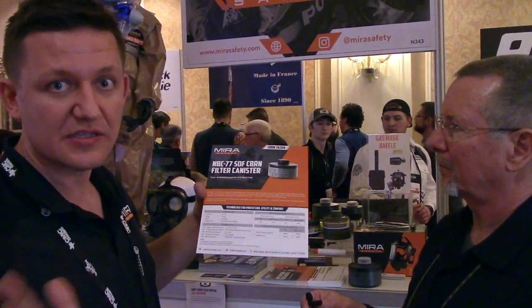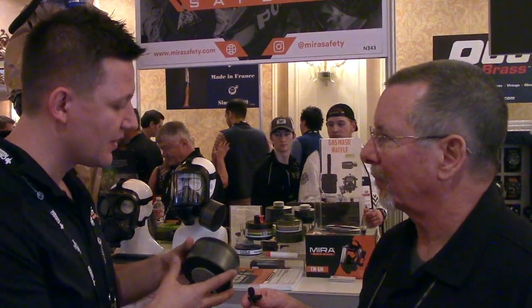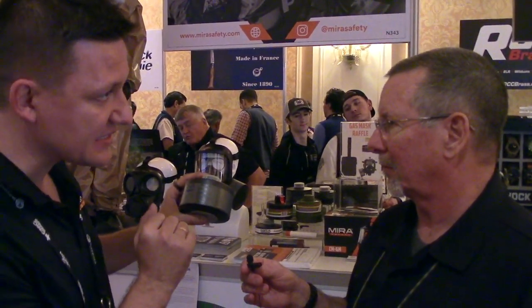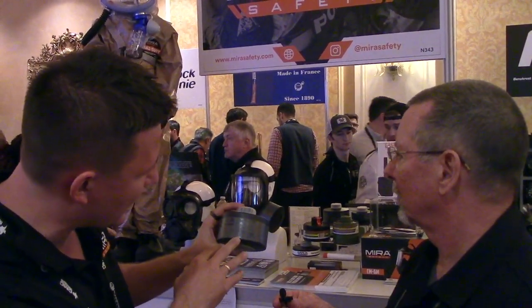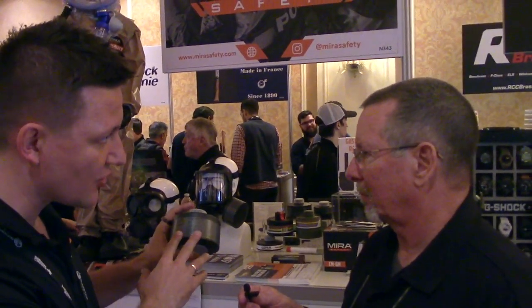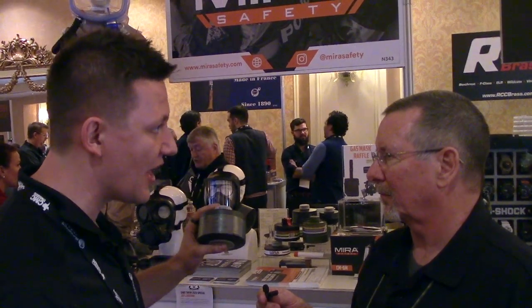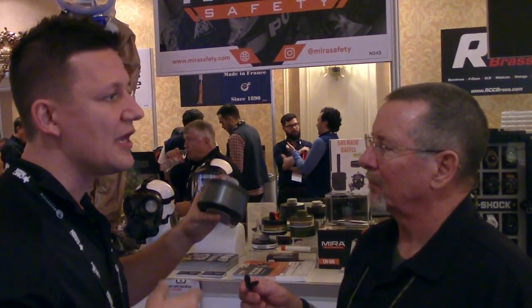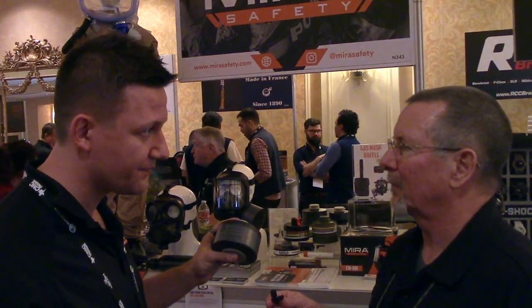For any canister that fits on a mask it's going to be a class 2 filter — class 3 filters are too big and require a tube and shoulder strap. For emergency preparedness, you want to look for an A2B2E2K2 filter, you want to see 'SX' on there — SX means it's specifically tested against chemical warfare agents — and you also want a DIN-rated reactor, which is a special mix of metal halides and activated carbon that captures radioactive iodine and methyl iodide, present during nuclear reactor meltdowns or dirty bomb detonations.